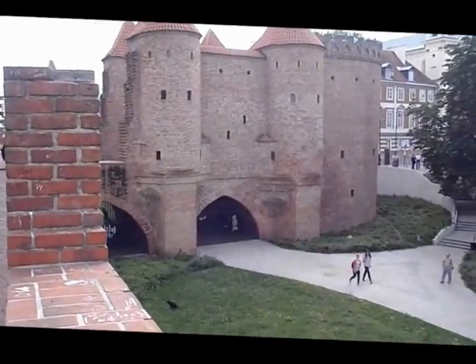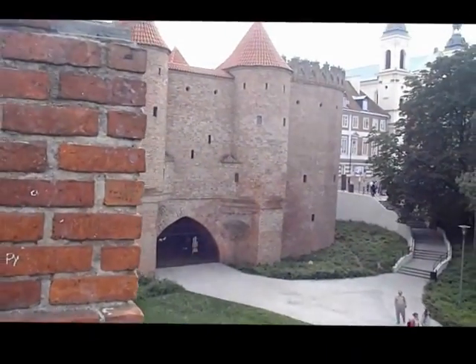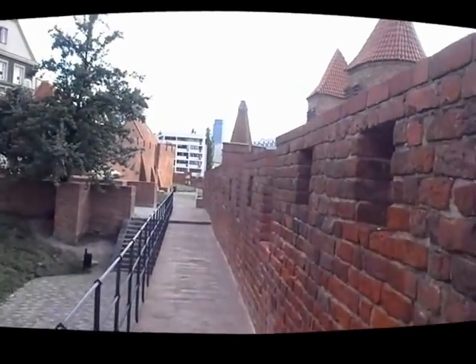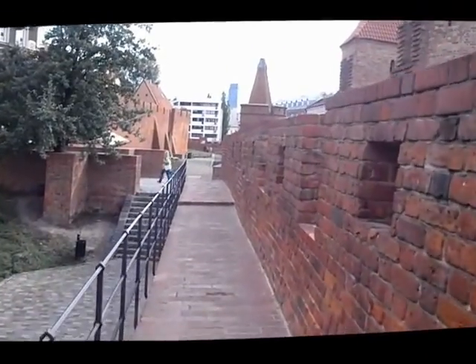This here is another entrance to the city and right now I'm walking on the city walls — that's another great part of Warsaw. The city goes across this crosswalk which is the main entrance up here.